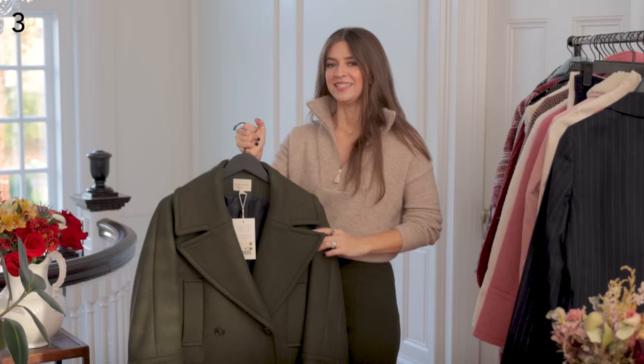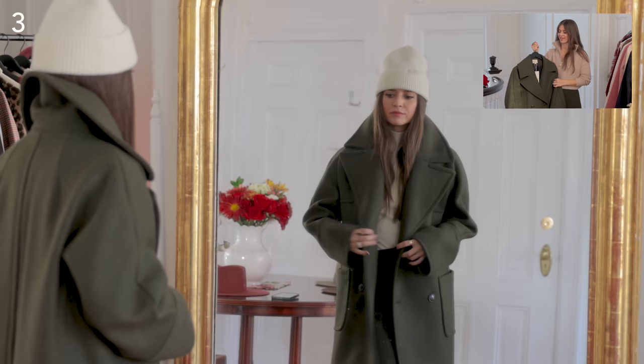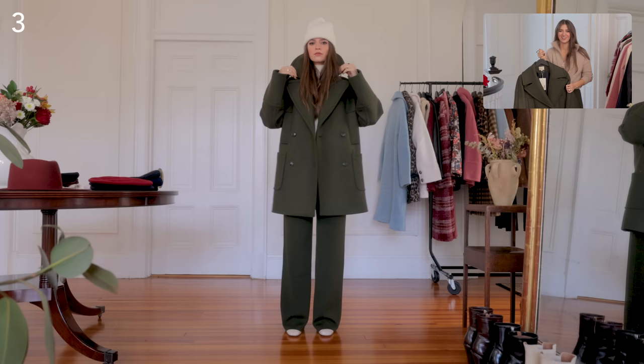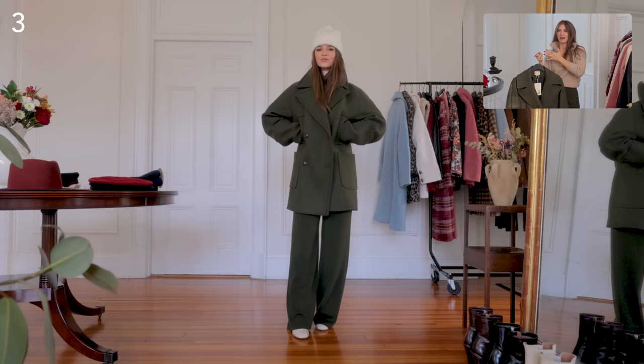Next is the Satcha coat in khaki — it's technically a pea coat. The design and color remind me of something from an old World War II movie, like I just grabbed a soldier's coat. What I like about it is that the collar is so wide that when you pop it, it has this really cool-girl feature and yet it's so sophisticated.